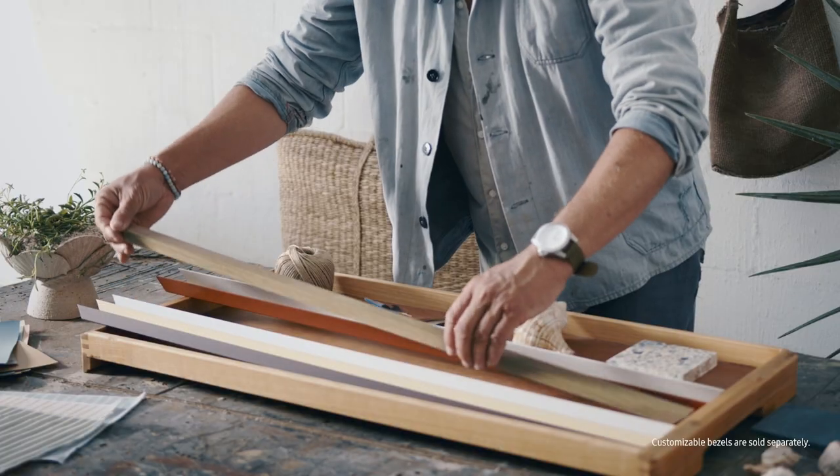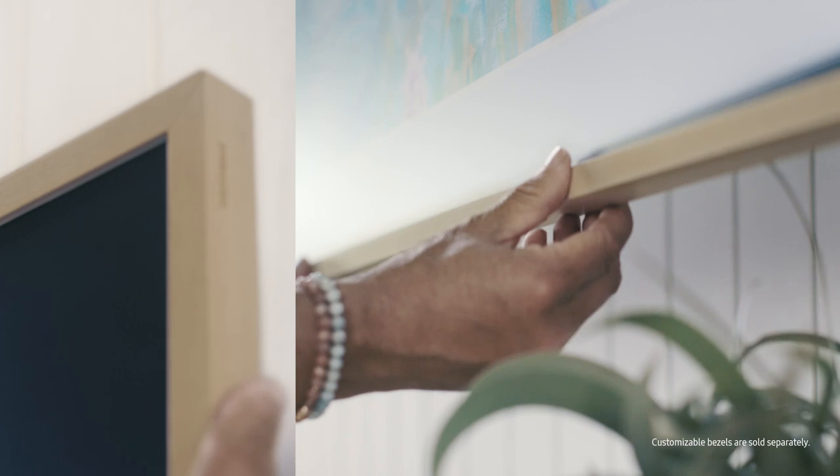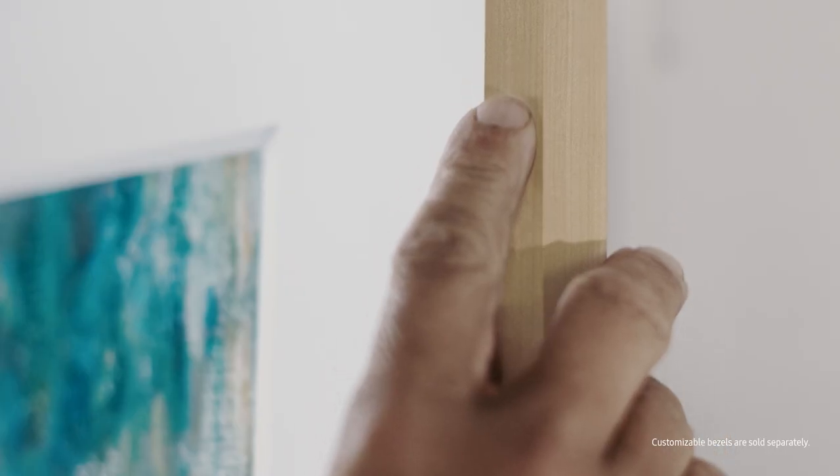There are so many ways to set the mood or style of a room with the frame. The new bezels can inject colour to any space, big or small. This can have a big impact.